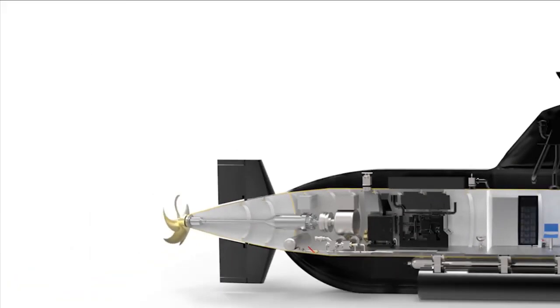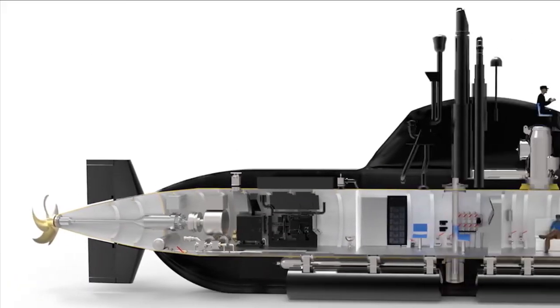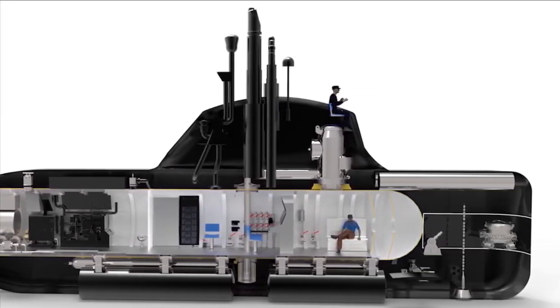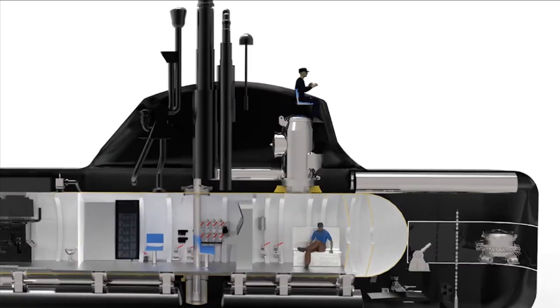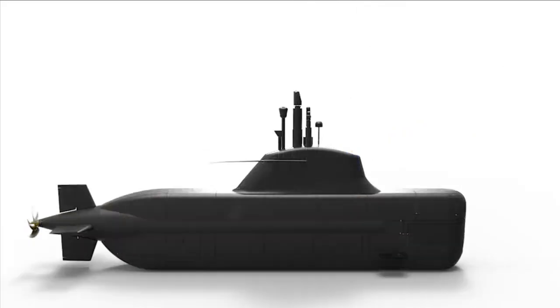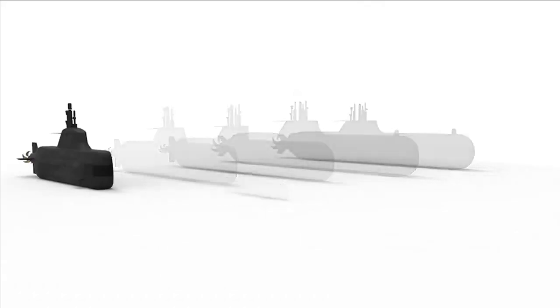It is capable of carrying 10 crew members for submarine operations and 10 for special operations. The midget submarine has an endurance of 21 days and will be able to traverse submerged for 80 nautical miles, and cruise for 2,000 nautical miles at a speed of 4 knots. It will have two 4 MHL lead-acid batteries charged by 2,400 kW generators, powering a 300 kW electric motor for propulsion.